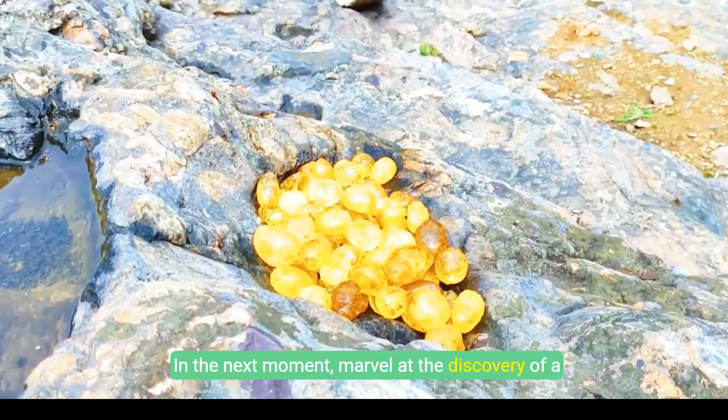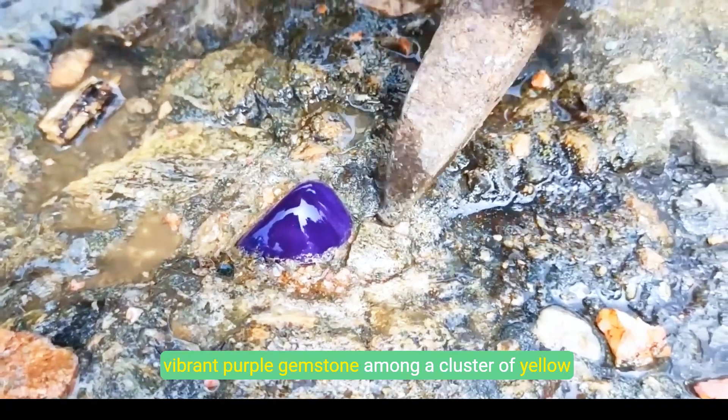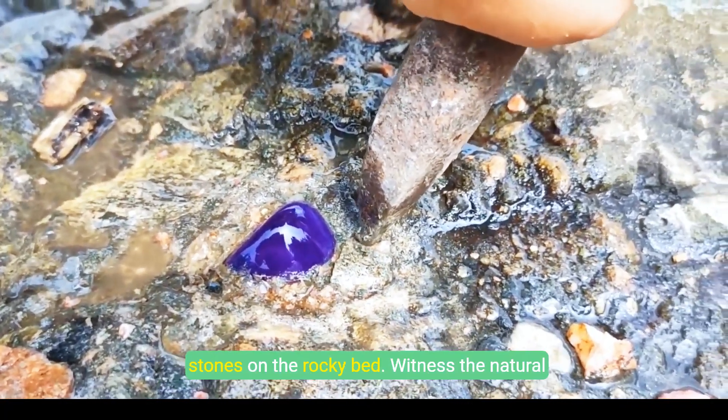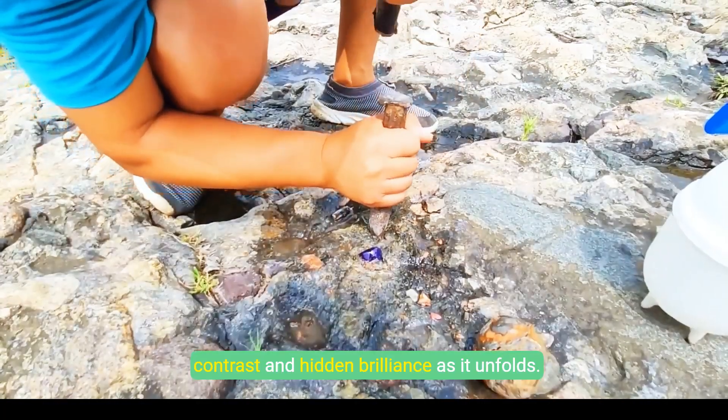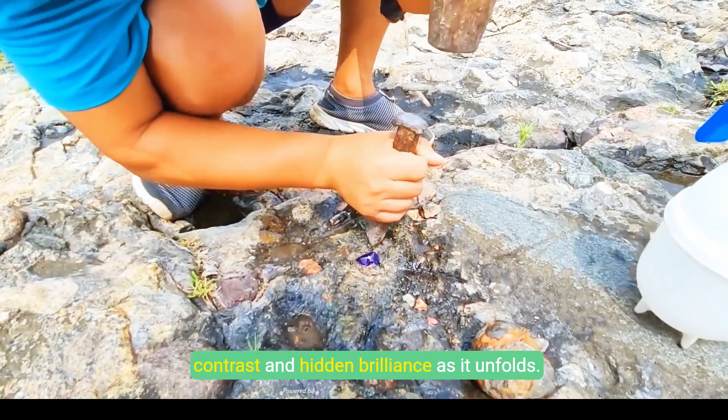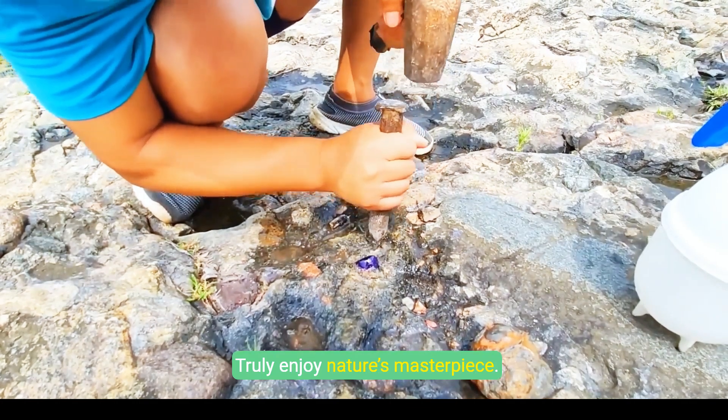In the next moment, marvel at the discovery of a vibrant purple gemstone among a cluster of yellow stones on the rocky bed. Witness the natural contrast and hidden brilliance as it unfolds. Truly enjoy nature's masterpiece.